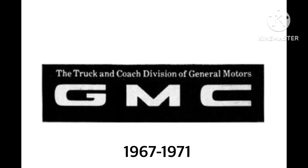1967 to 1971. We have the words 'The Truck and Coach Division of General Motors' in white. On the bottom, there are the words GMC in white. And they're now inside a black rectangle.